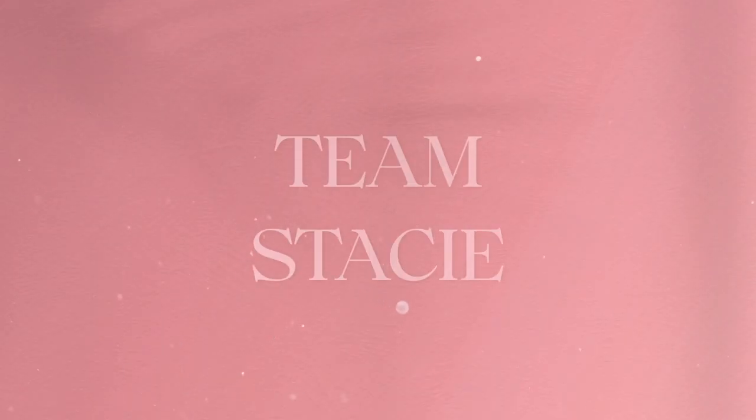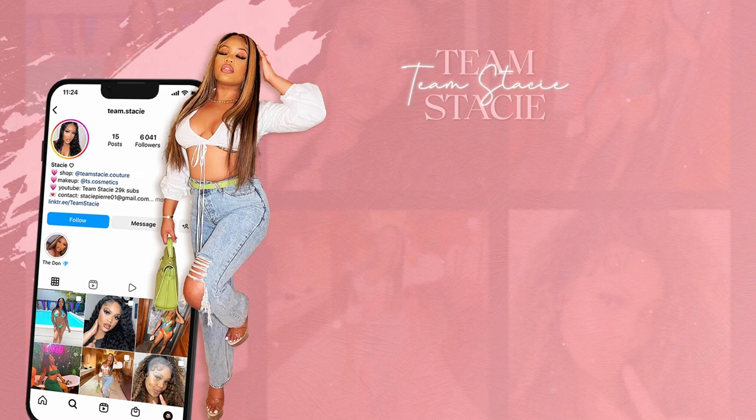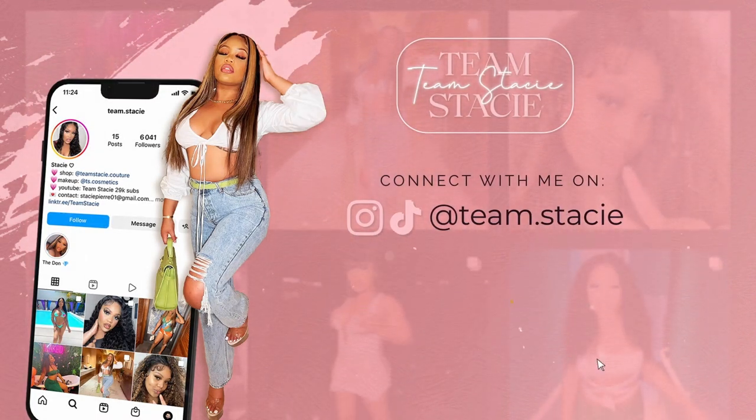What's popping, it's your girl Team Stacy and I'm back! If you are new to my channel, hello, and if you're a returning subscriber, what's up. Let's just go ahead and get straight into the video.